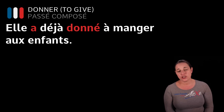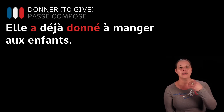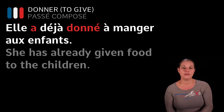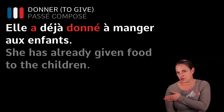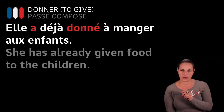If I were to use a couple of examples, we'd say: Elle a déjà donné à manger aux enfants. Déjà, like déjà vu, means already. She has already given food to the children. Aux enfants, A-U-X, to the children — because it's plural masculine.